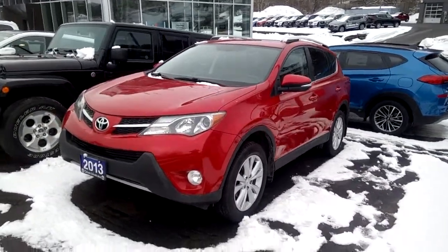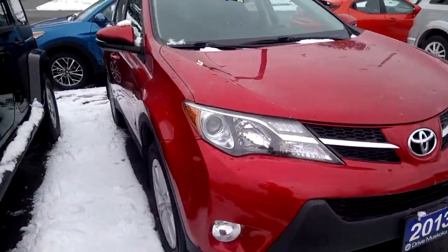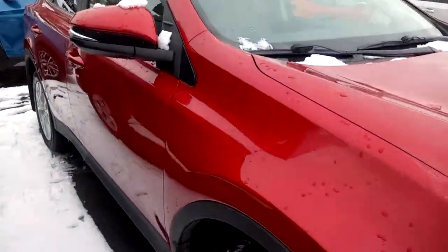Hi, this is Tim with Drive Muskoka. Here I have with me our 2013 Toyota RAV4 in red with a black leather interior.